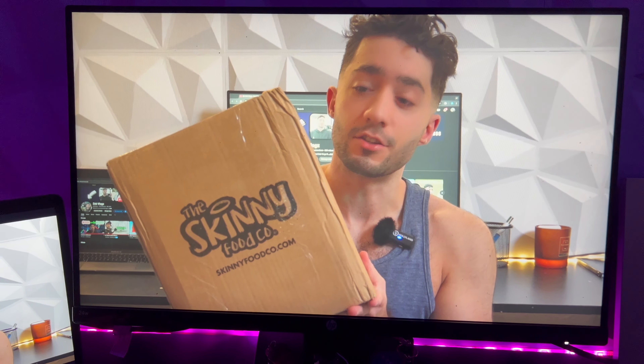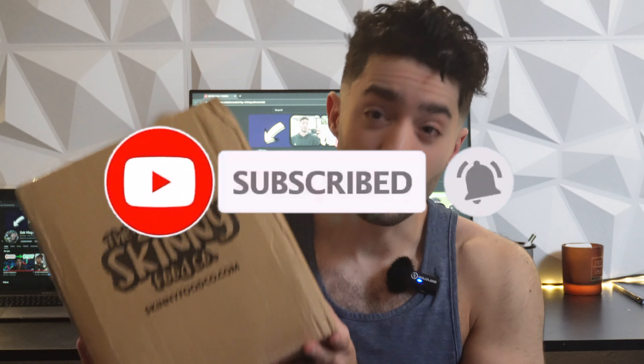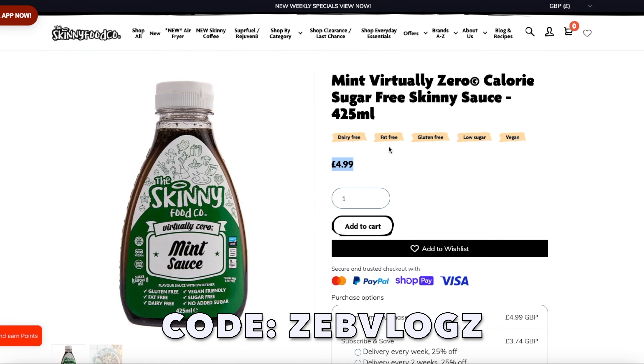What's going on guys, welcome to today's video. I have been waiting on a very big package from The Skinny Food Co. Super excited to try their stuff because I see it in the shops — in B&M, Tesco, Asda — all the time, and I'm yet to try it. If you want to try some food from Skinny Food Co, click the link below in the description and use my code ZEBVLOGZ to receive a discount off your purchase.